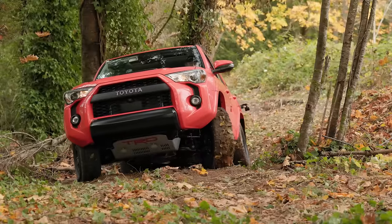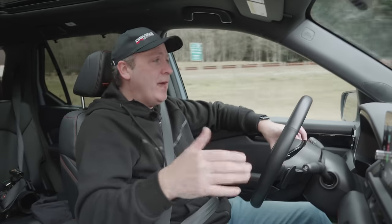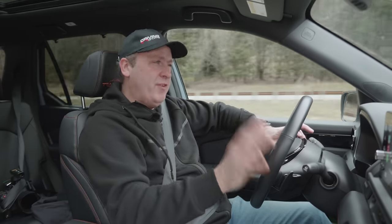That is really the big issue here. The current 4Runner does not offer three-row seating — for that you need to move up to a larger vehicle. But in terms of a two-row SUV, they're very competitive, just very different.